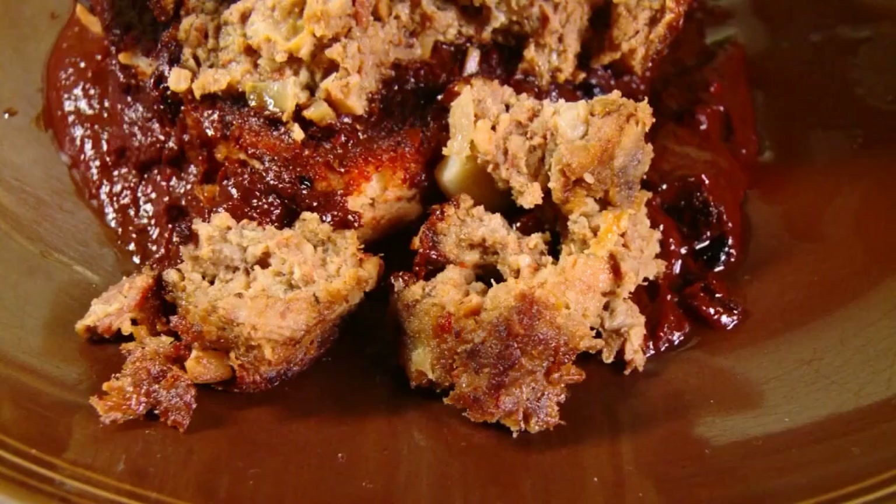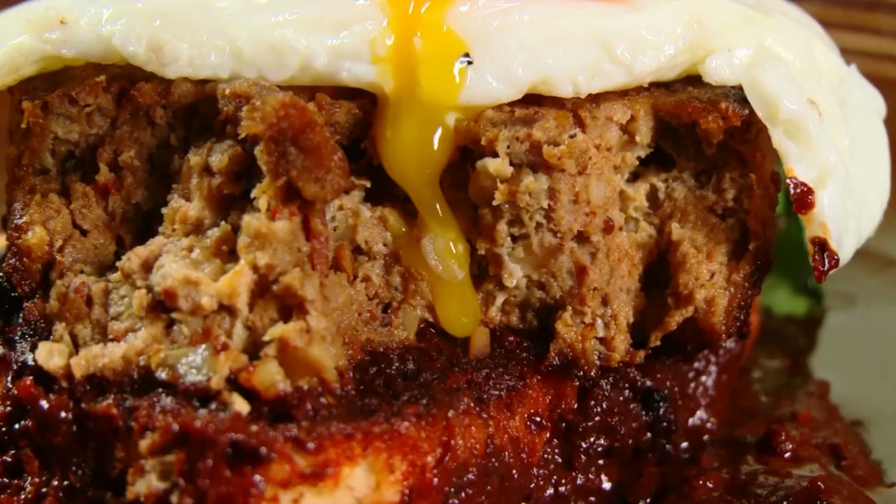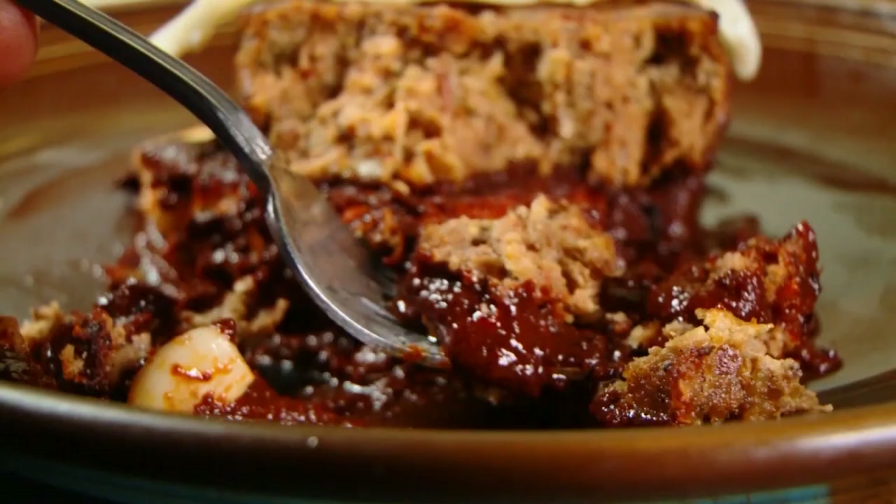The meatloaf includes ground beef and chorizo, deviled ham, chopped ham, bacon, onions, and garlic — a list of like 25 ingredients. It's a great, great comfort food.